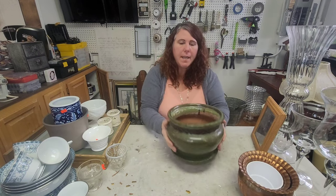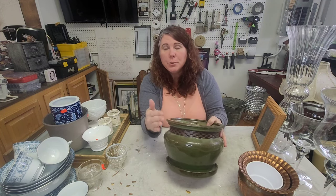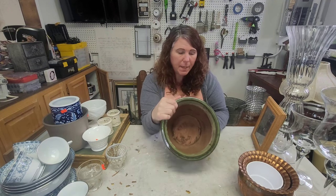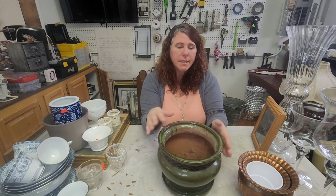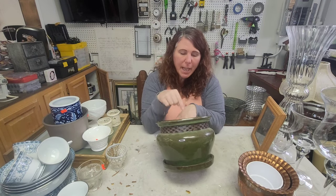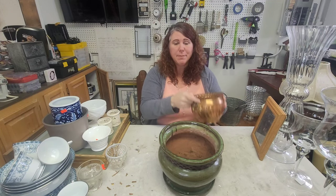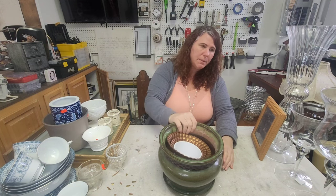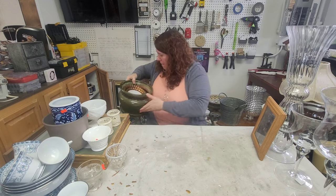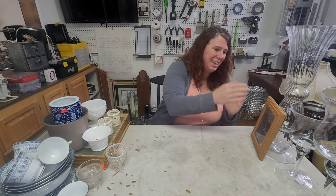This one I didn't look close enough at — I assumed since there was a tray there had to be a hole, but there's not. So at some point I'm going to have to get my drill bits and try to drill a hole in it without breaking it. Out of everything, this pot was probably my most expensive item, so hopefully I don't break it.